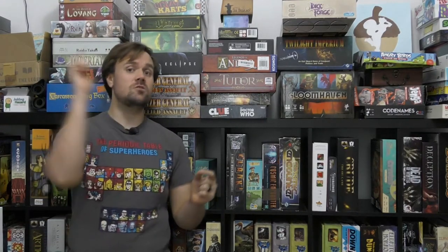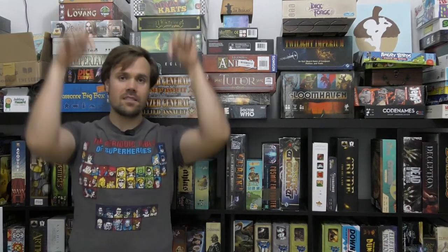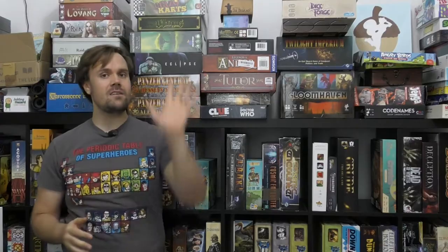As always I want to hear what your favorites are. What do you like in the DC universe and why? Let me know in the comments below. With that we are going to get started with my number five.